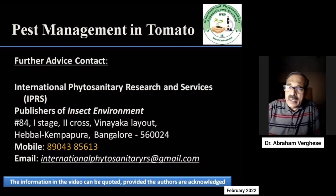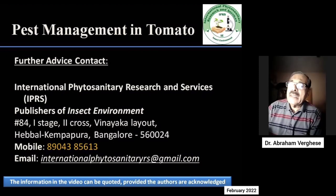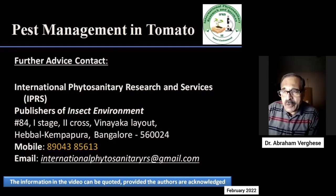If you have any clarification or need any advice, we are always there to help you. You can note our number: 890-4385-613. We also have email — you can record and send your queries by mail. Thank you very much. All the best, and this way you will have residue-free quality tomatoes.